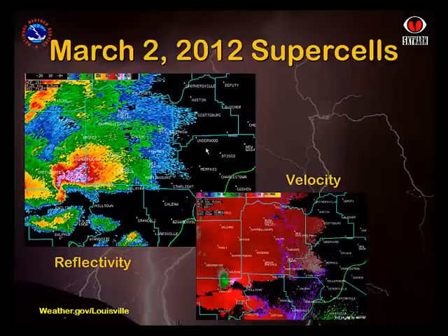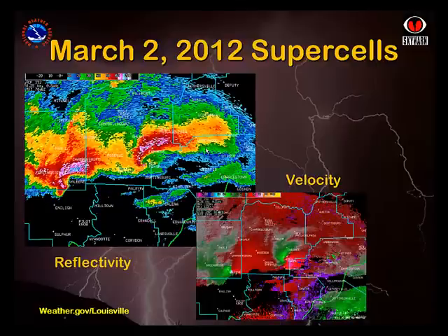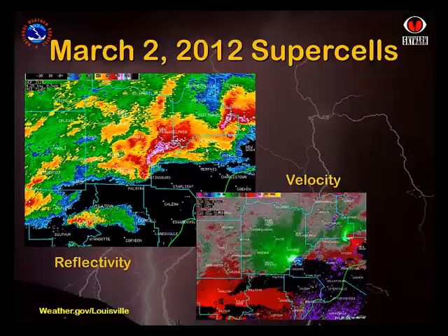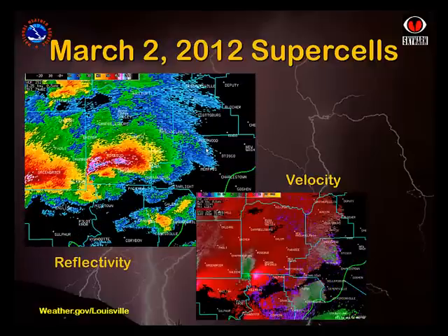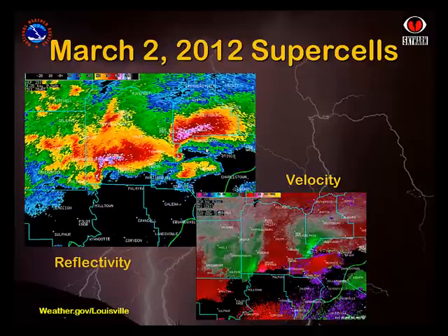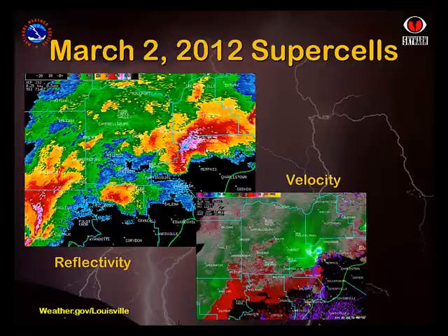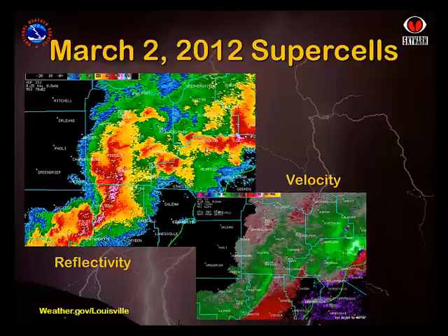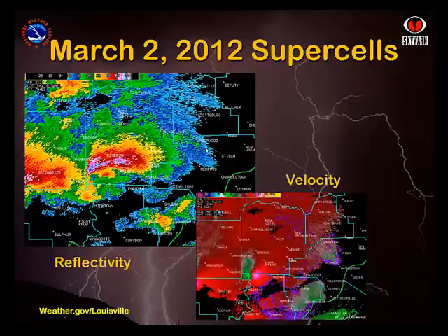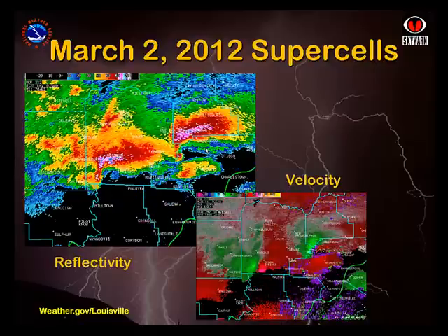The four videos we've just witnessed were all associated with supercell thunderstorms. While they all had similar structures aloft, the visible clouds at the bottom of the storms all looked very different, and the tornadoes associated with the storms varied greatly in intensity as well as time and distance on the ground. These Doppler radar images show two storms that look very similar, crossing nearly the same path, separated by just 13 minutes. While they look similar in both reflectivity and velocity, the first storm produced the southern Indiana EF4 tornado that we just viewed, which killed 11 people, with winds estimated at 175 mph, while the second storm produced a much weaker tornado, with winds estimated at 110 mph.